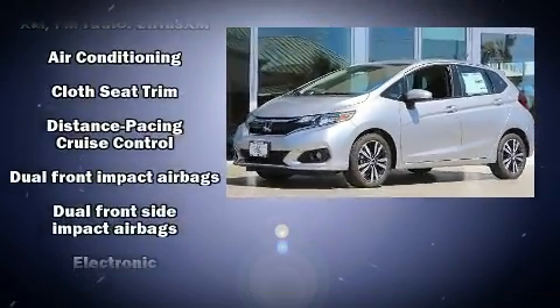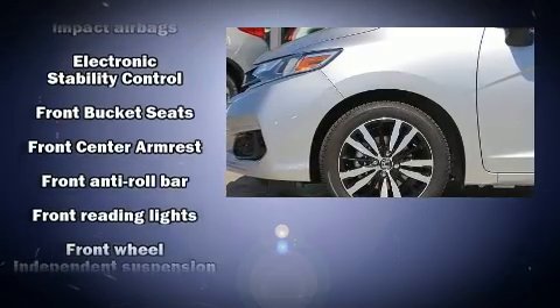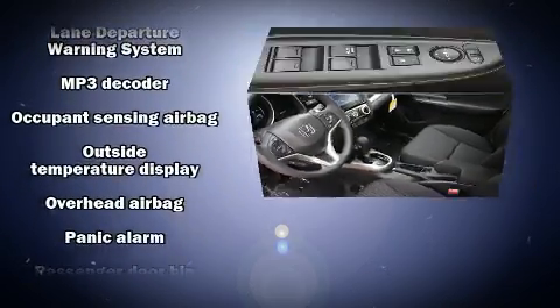Honda ensures the safety and security of its passengers with equipment such as dual front impact airbags, front and side impact airbags, ignition disabling, and ABS brakes.